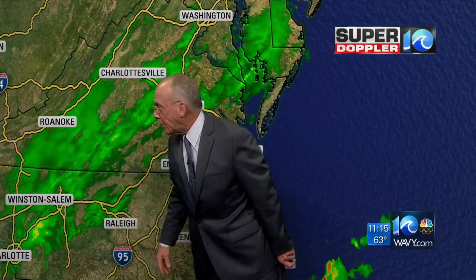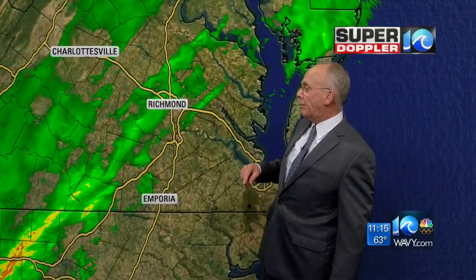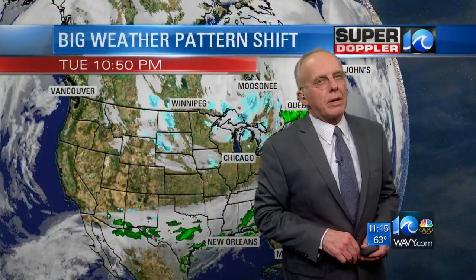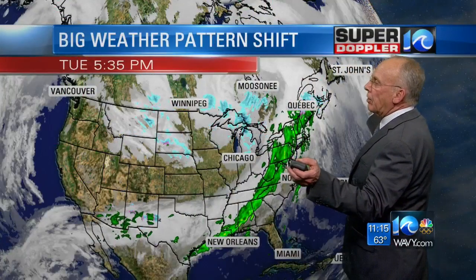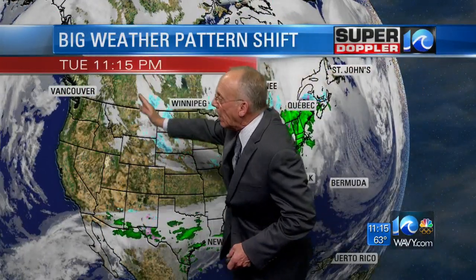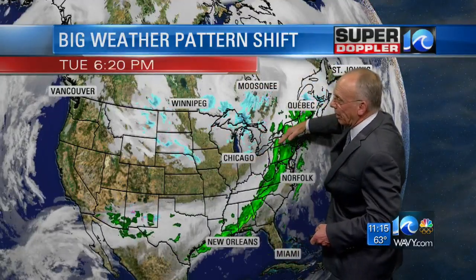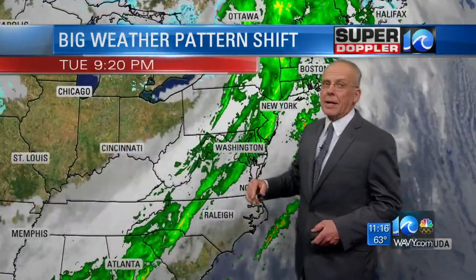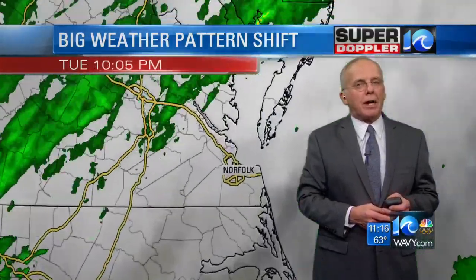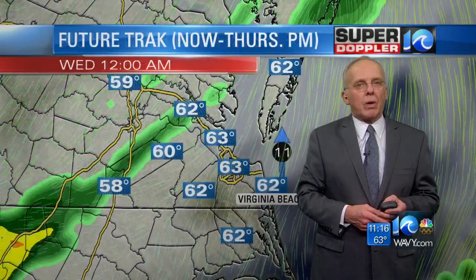You can see it down toward Winston, between Winston-Salem and the Raleigh-Durham area. We'll see some lighter rain at first, but then around 2 o'clock it'll get a little bit more steady throughout the area. This is a big weather pattern shift I've been talking about for over a week, and it's going to drop down into our area for tomorrow and likely hang around for a while.